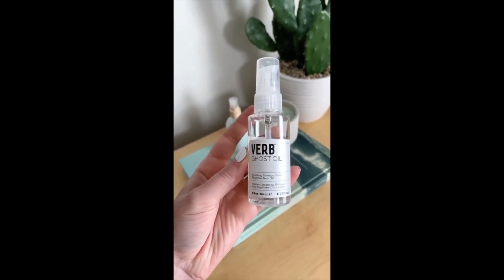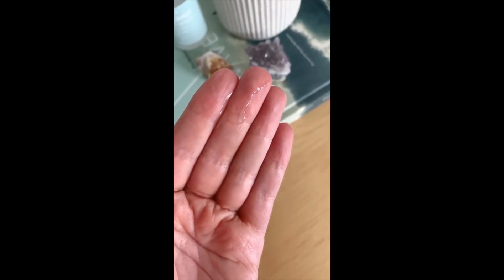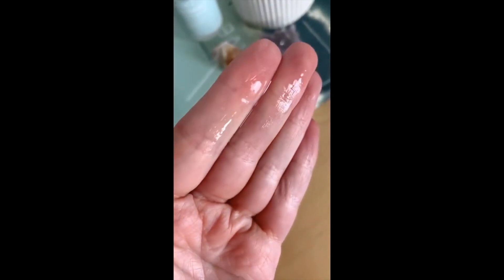Next is this Verb Ghost Oil that I use for my hair every time I get out of the shower. It makes my hair really soft, acts as a heat protectant, is super lightweight, and lasts a long time.